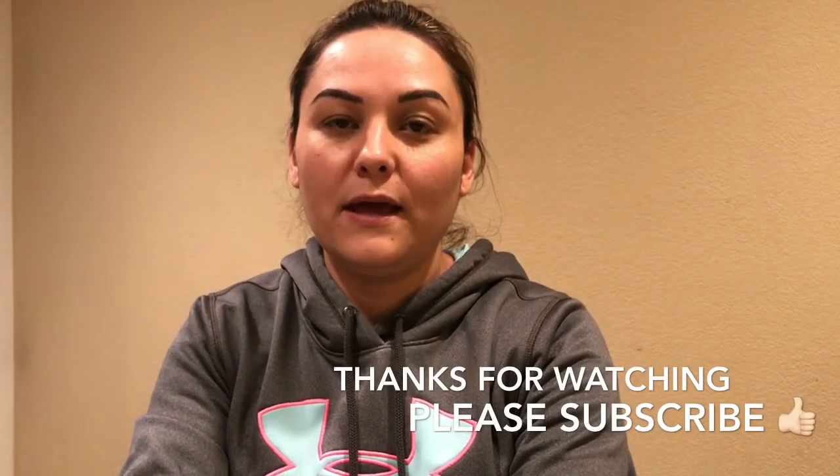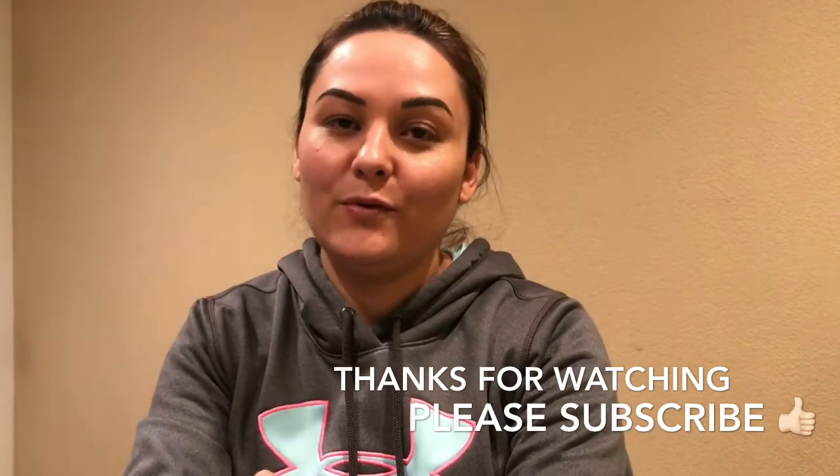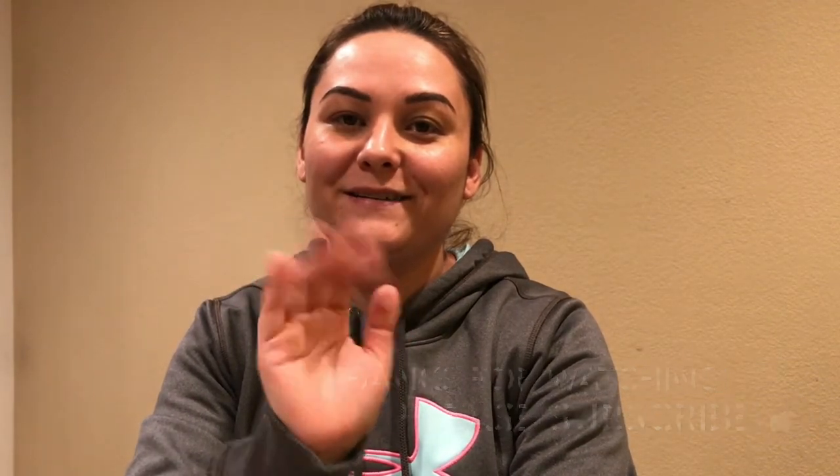That was it! I hope you guys enjoyed this video. Please give it a thumbs up and subscribe if you'd like, and I will see you in my next video. Bye guys!